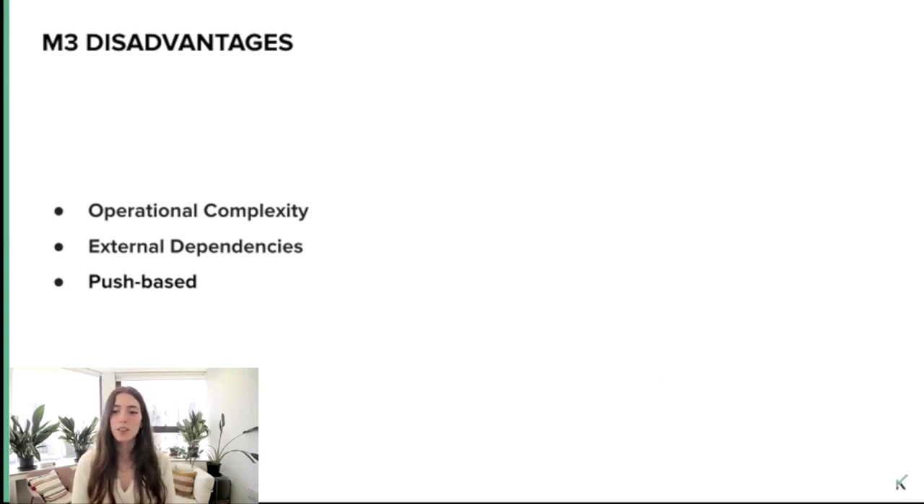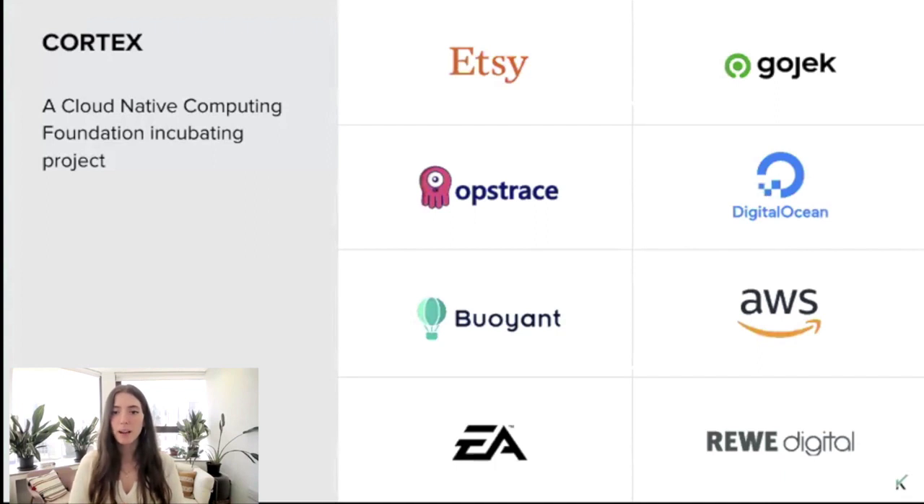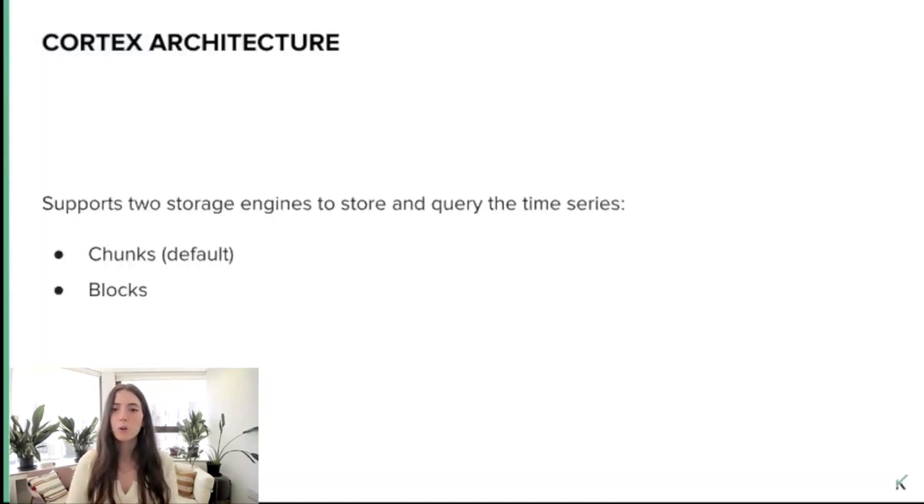So after understanding some of the advantages and disadvantages of M3, let's talk about other solutions — Cortex. Cortex is a CNCF incubating project and another solution for horizontally scalable, highly available, long-term Prometheus. Its initial focus was mainly on scalability and high performance, and later on, in collaboration with the Thanos team, the Cortex team also added other focuses to the Cortex architecture. When talking about Cortex, we can separate our discussion into two: chunk storage, the storage that Cortex started with, and block storage, the support for which was added recently with the help of the Thanos project during their collaboration.